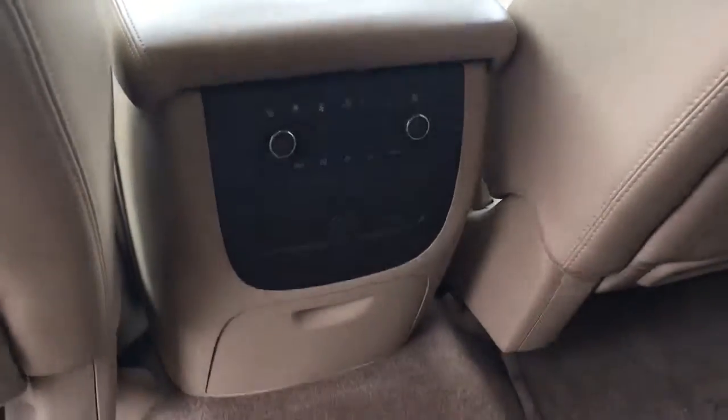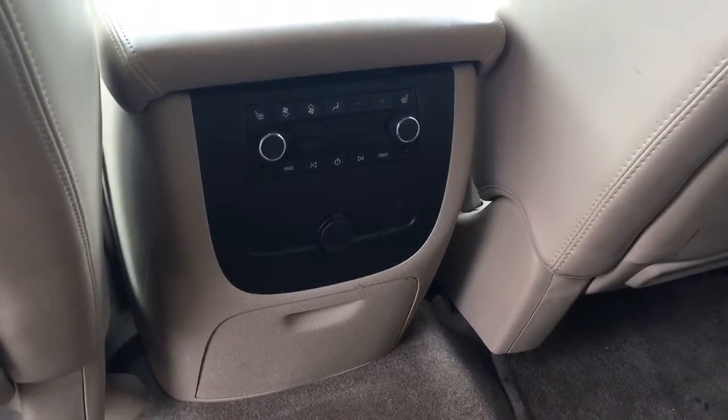Second row is buckets. Third row is bench. Heated second row seats, along with the rear AC.